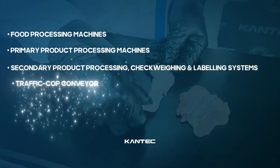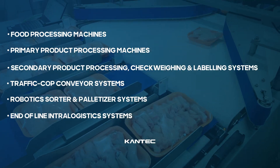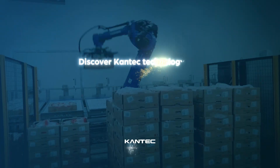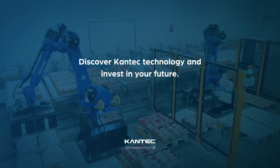As Contech, we develop machinery and robotic technologies specifically tailored to the production capacities and needs of our clients' chicken slaughterhouses. Discover Contech technology and invest in your future.